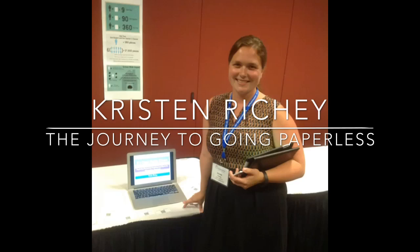I am Kristen Ritchie from South Berwyn School District 100. My showcase is about going paperless in the 21st century classroom. It is kind of the beginning of my journey and then tips to help others.